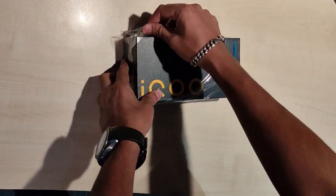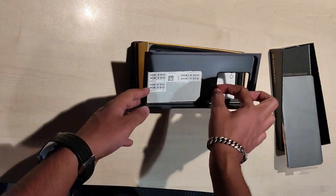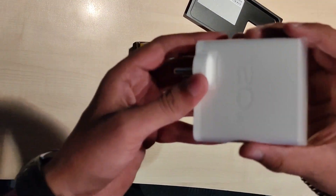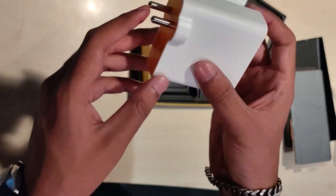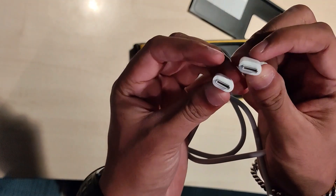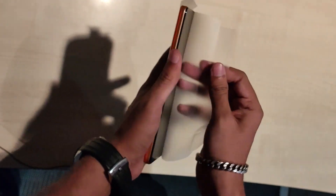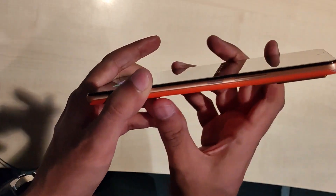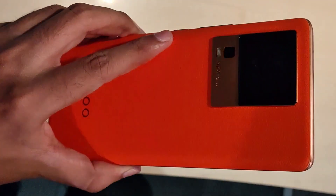Starting with the price, the iQoo Neo 7 Pro 5G is available at a starting price of Rs. 34,999 and is placed just above its younger sibling, the iQoo Neo 7 5G. The phone is available in two storage variants: 8GB RAM plus 128GB storage, and 12GB RAM plus 256GB storage.